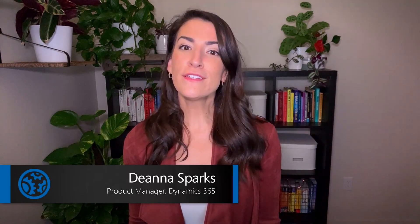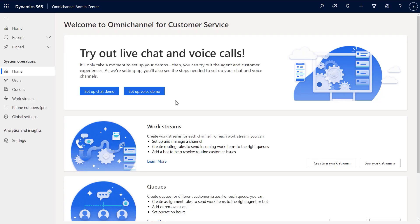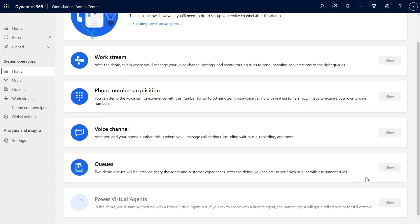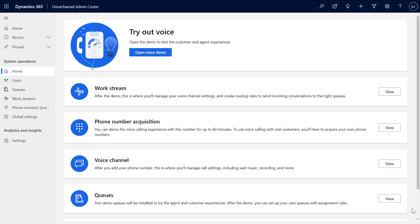So how do you get all this to work with the voice control that we saw? That's the new part. To do that, you need to follow the preview setup experience for our new voice channel and link it to a pre-existing virtual agent. Starting in the Omnichannel Admin Center, click Setup Voice Demo. This will kick off an automated process to set up the work stream, acquire a phone number, set up your voice channel, create a queue service, and wire up the Power Virtual Agent services. Once these automatic processes are complete, you can instantly try it by clicking Open Voice Demo.